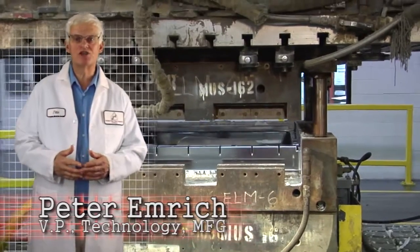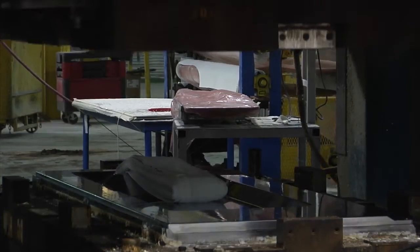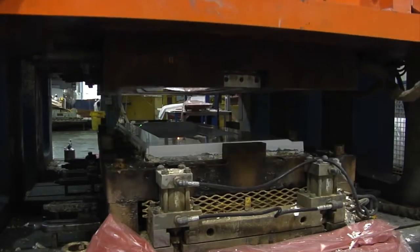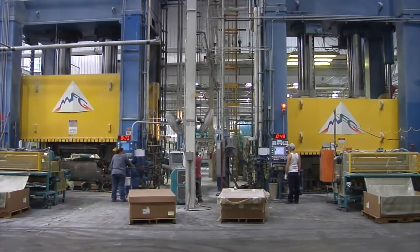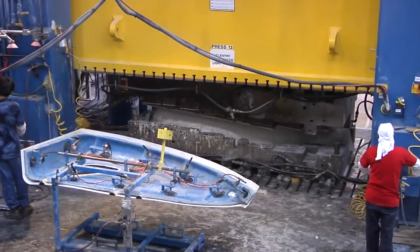Volume compression molding of composites started right here at MFG in 1948. Compression molding gives our customers a higher volume, more economical alternative to metal stamping. It also allows product designers more flexibility in optimizing the shape.